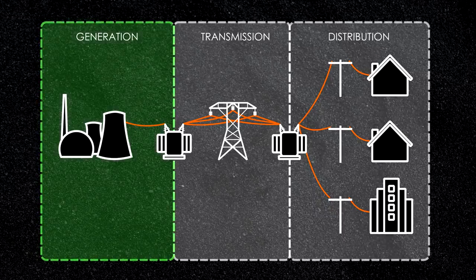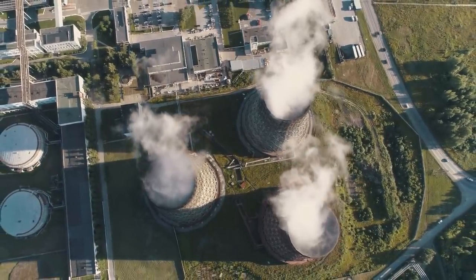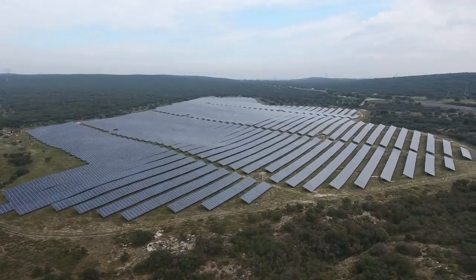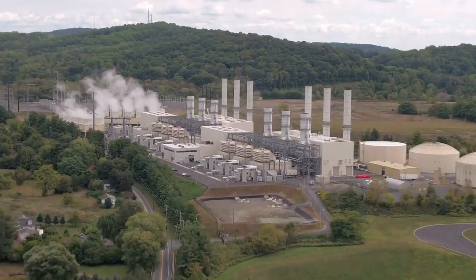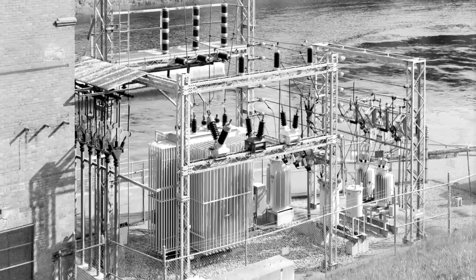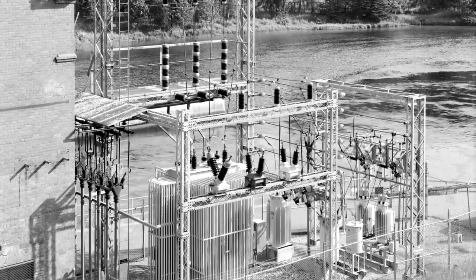We start with generation, where the electricity is produced. There are many types of power plants, each with their own distinct advantages and disadvantages, but they all have one thing in common: they take one kind of energy and convert it into electrical energy. Most power plants are located away from populated areas, so the electricity they create needs to be efficiently transported. That's handled by high voltage transmission lines. At the plant, transformers boost the voltage to minimize losses within these lines as electricity makes its way to the areas that need it.